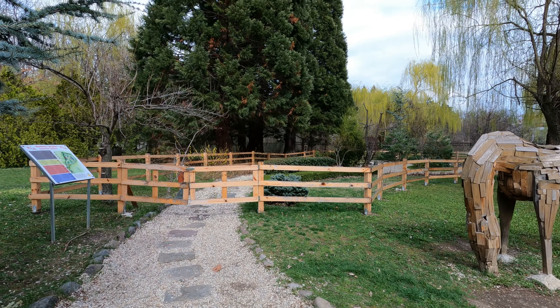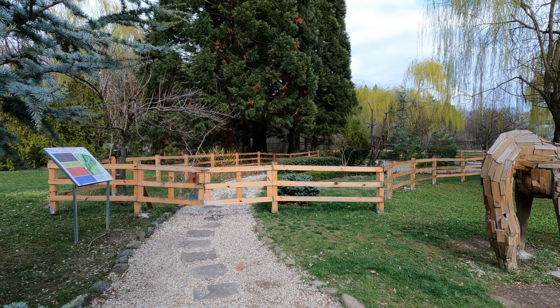This is the Japanese garden, but it's closed at the moment.